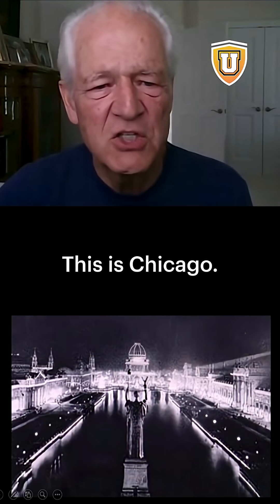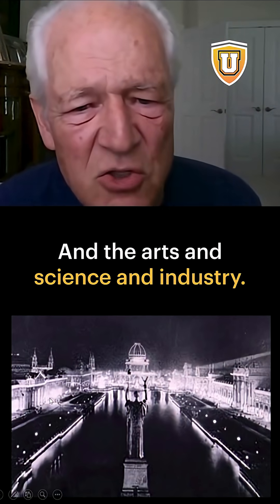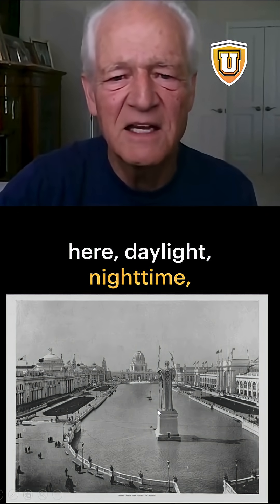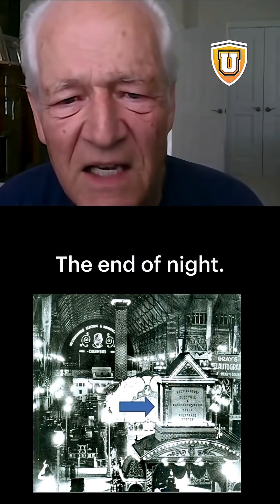This is Chicago. This building is still standing today in the Arts of Science and Industry — something along those lines is the name of it. But you can see, if we go back here: daylight, nighttime — they had never seen anything like this. It would be pitch black. It's amazing. The end of night.